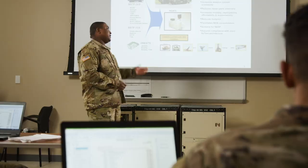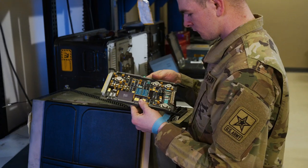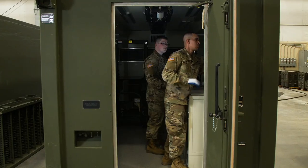Successful candidates for this MOS include those interested in mathematics and working with electronic equipment, have a high attention to detail, and are interested in solving problems. This job is important because it encapsulates the electronics side of the operations of tank maneuverability, firepower, and optics.